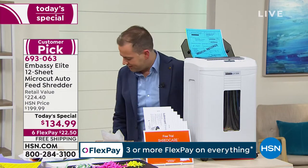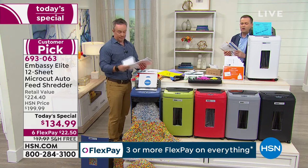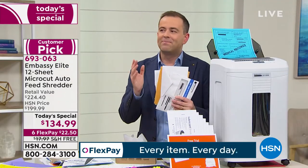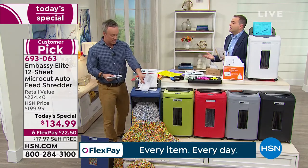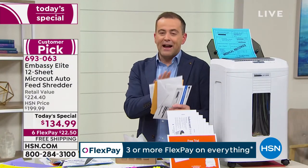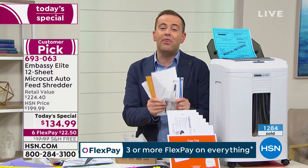It might be junk mail, cards, or documents that have built up over the years — because it's your information on it, it's sensitive stuff, you just can't throw it away. Now you can shred it safely and securely. Final five minutes — we're excited you're ordering, we are rocketing towards 2,000 sold.